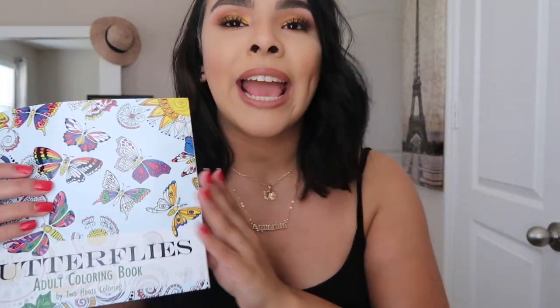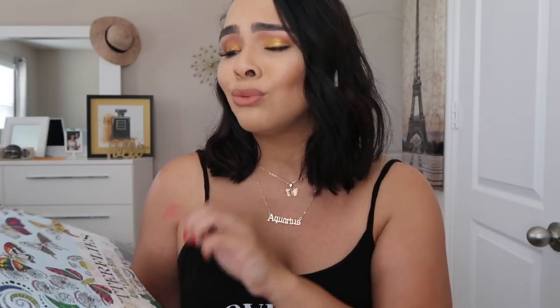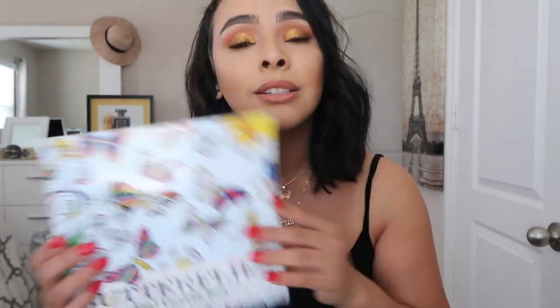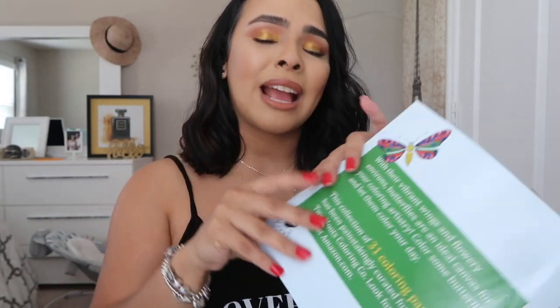I got this coloring book for adults — I absolutely love it. My sister got me into it; she said it's very relaxing. I love butterflies so I got the butterfly one. As you can see I'm coloring right now. If you've had a rough day, just sitting down and coloring is so relaxing. It was only $4, so you cannot go wrong. The quality is really good and I love all the butterfly details.